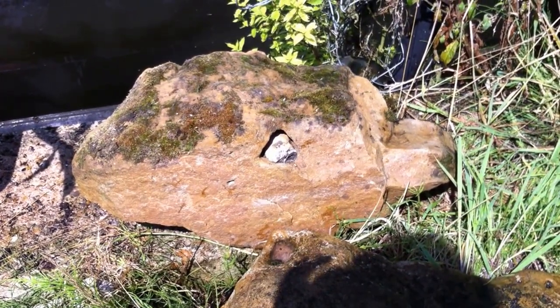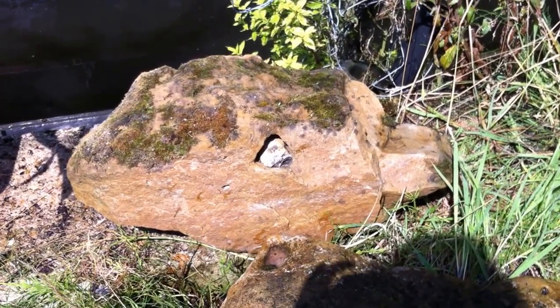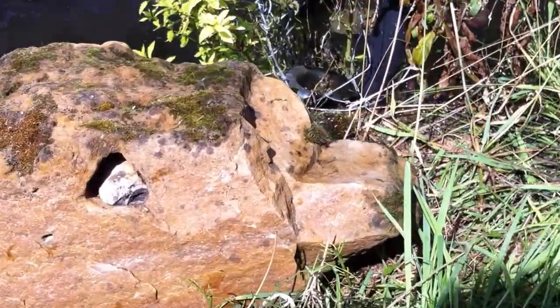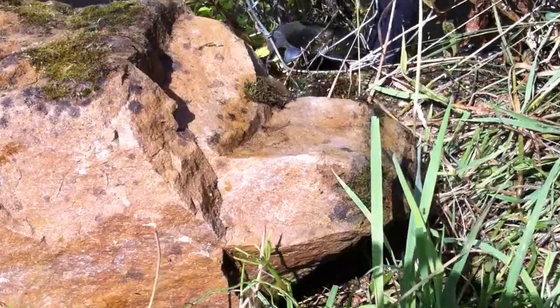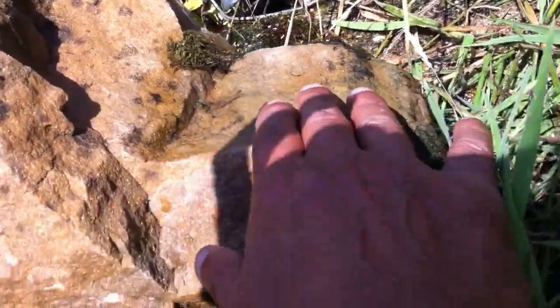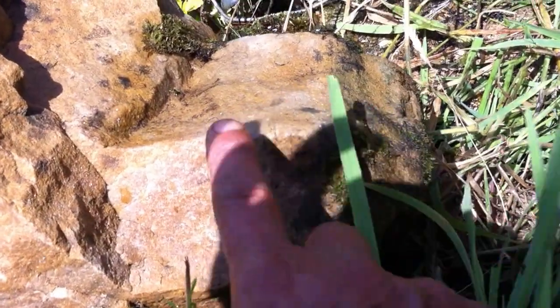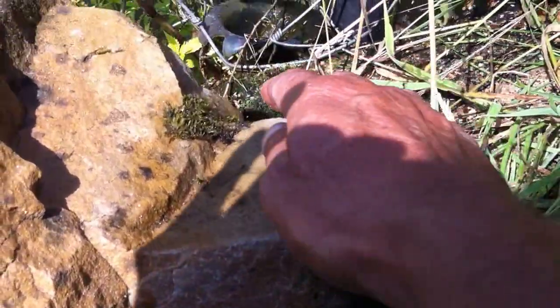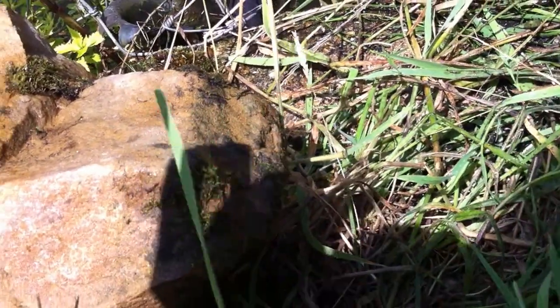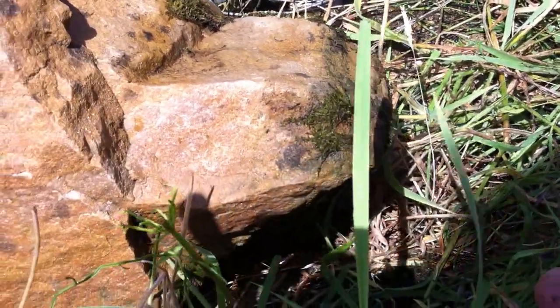This is a large quartzite stone weighing about 100 kilos. It's got a tapered chisel end at this end, with the blade coming down tapered here and along the sides, along the other side, and then tapered down at the front. And it's the same on the other side.